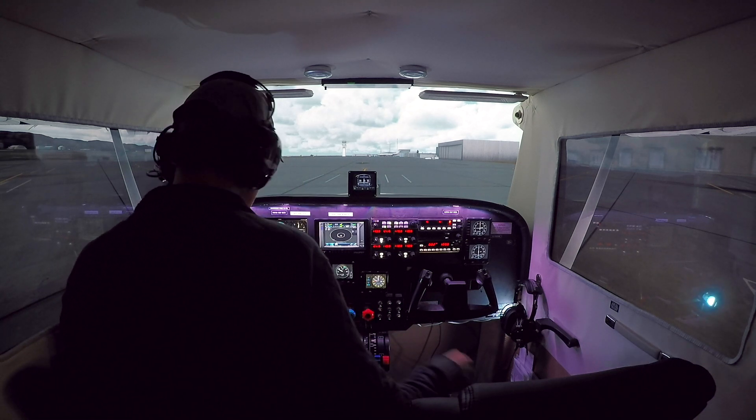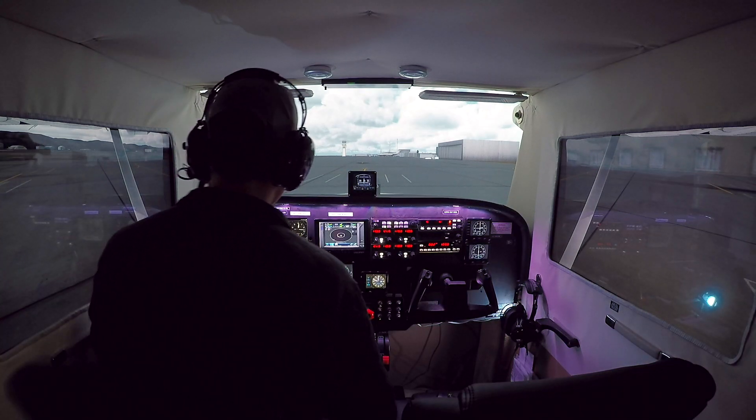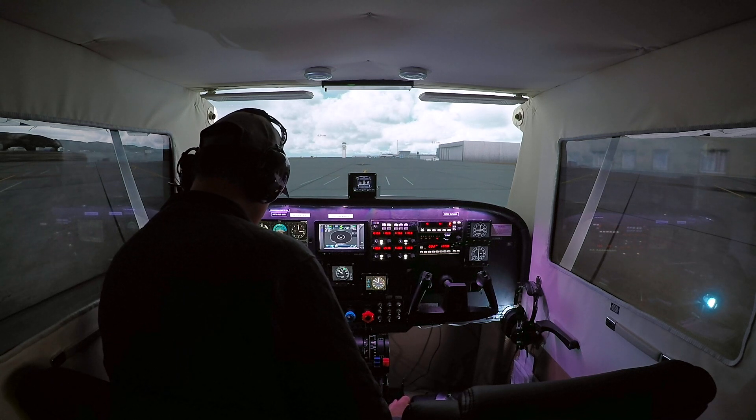So without any further ado, I'm going to switch over to PilotEdge and we'll start talking to controllers. Santa Maria Ground, Skyhawk 1-5 Juliet Golf is at the southeast ramp. We'd like VFR departure to the east, please.